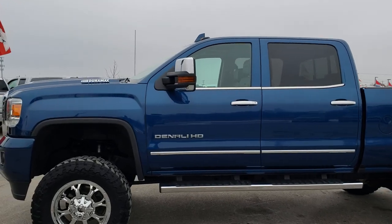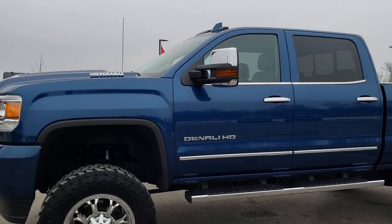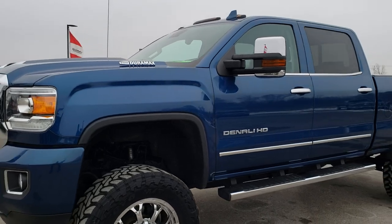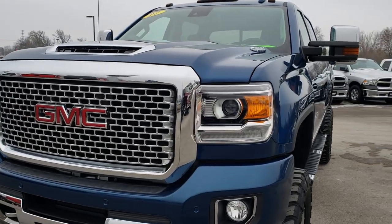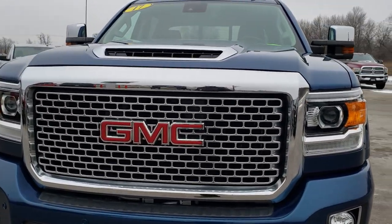This is stock number 9800. We are here at Summit Automotive in Fond du Lac, Wisconsin — your new and used heavy-duty truck headquarters. Remember, we are the guys with the trucks on 41.